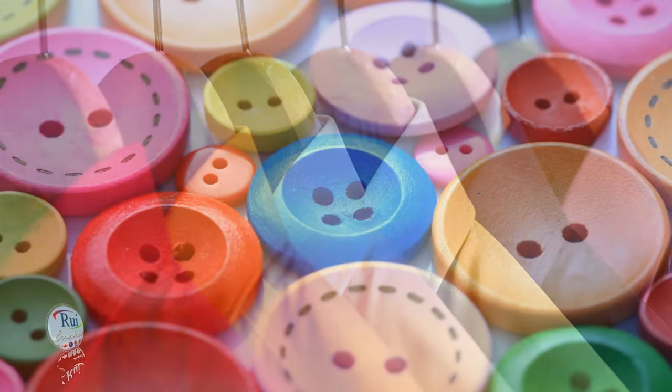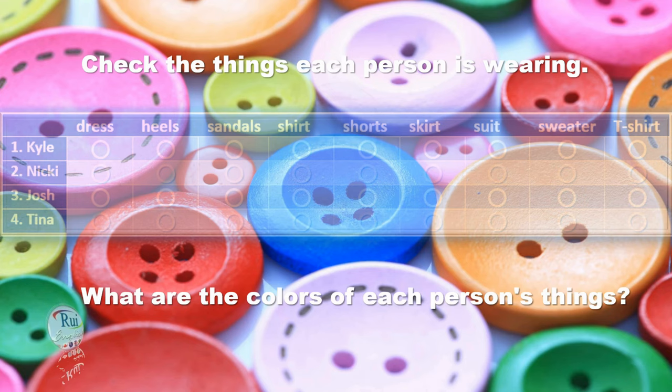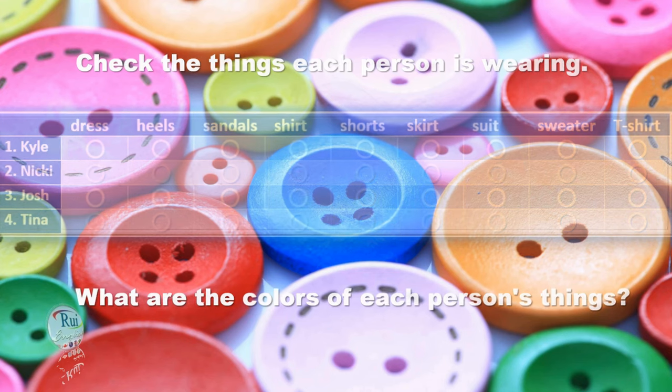Kyle is wearing a yellow t-shirt and dark green shorts. His t-shirt is yellow and his shorts are dark green. And Kyle is wearing sandals — light brown sandals. Very nice.